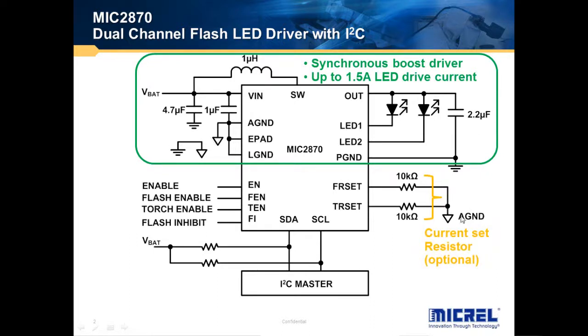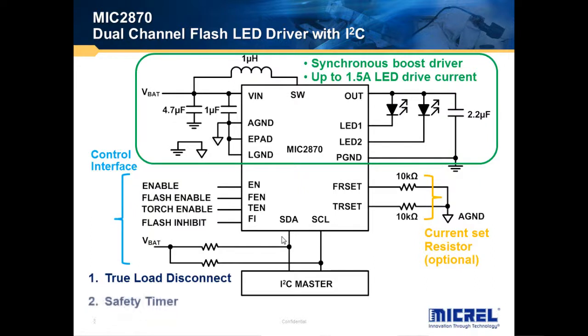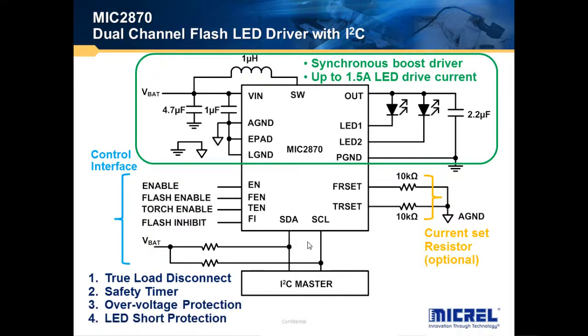The LED current can be set by either these current semi-sisters or through the I2C interface that comes with the MIC2870. There are additional features such as true-node disconnect, safety timer, over-voltage protection, and LED short protection.